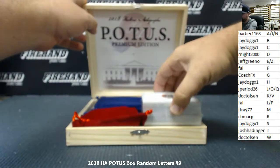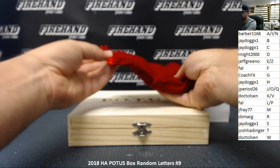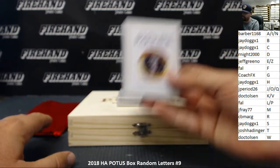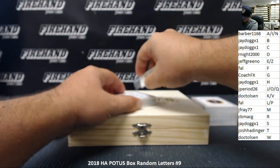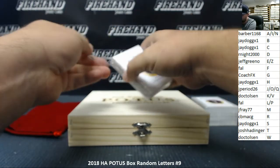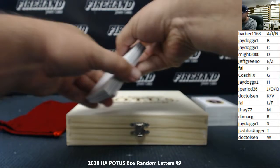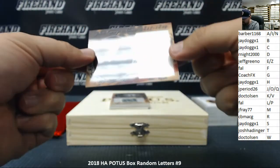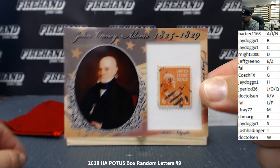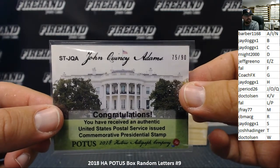All right, there's the base set. Here's the pouch with the coins and stamps cards. Stamp cards first — good luck. First up, John Quincy Adams — a six-cent postage stamp. The letter A going to Barber 1168, serial numbered 75 out of 90. Next up, Chester A. Arthur, also for the letter A — 21-cent United States postage stamp, going to Barber 1168. That one's 29 out of 75.